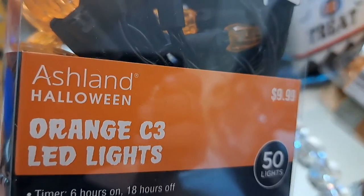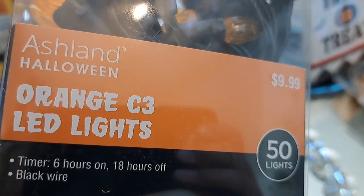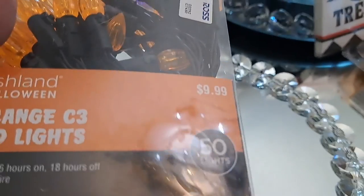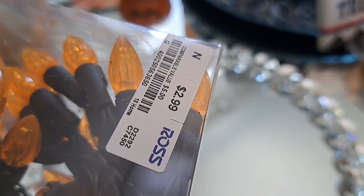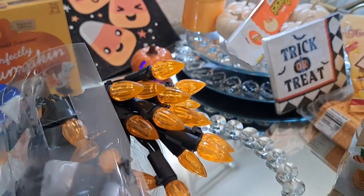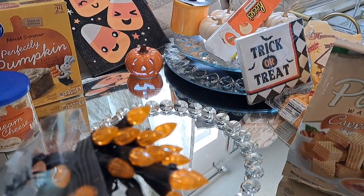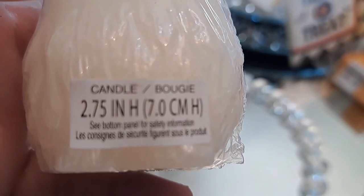Now these are beautiful lights — we're going to get into the decor now. It says Ashland Halloween $9.99 with 50 lights, which leads me to believe it was from Michaels originally. But I found them at Ross for $2.99, which is such a great deal because it is 16 feet of length. I love that they have a black cord versus a green one, which looks a little cheesy during Halloween.